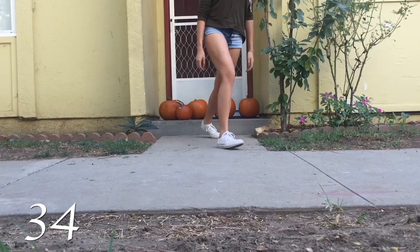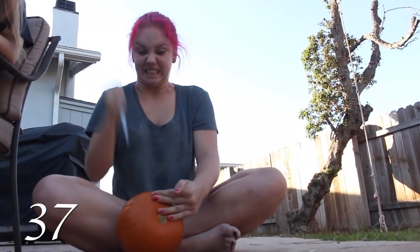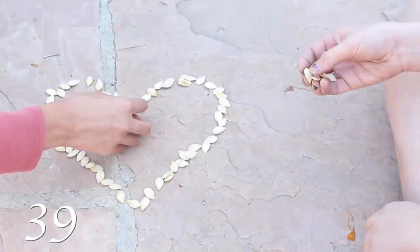Leave five at your neighbor's doorstep. Have a raw pumpkin mush taste test — yum. Practice your balancing skills. Boy troubles? Get your anger out. Still angry? Smash it on the ground. You and your boyfriend are back together? Then make a heart with the seeds.